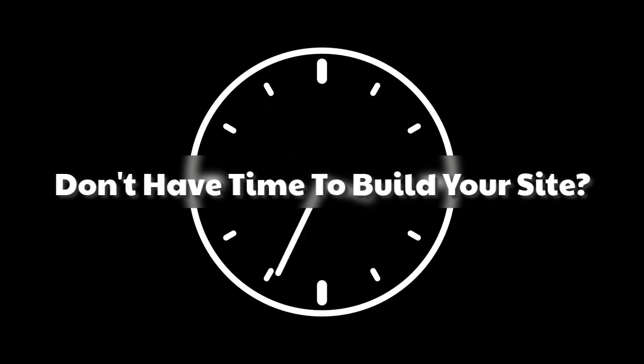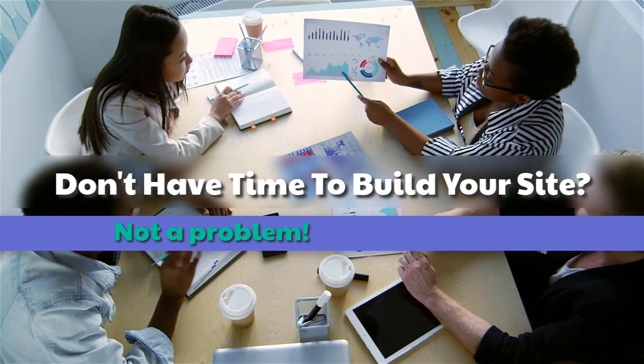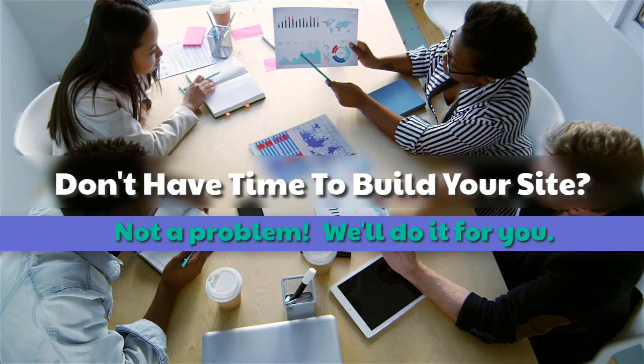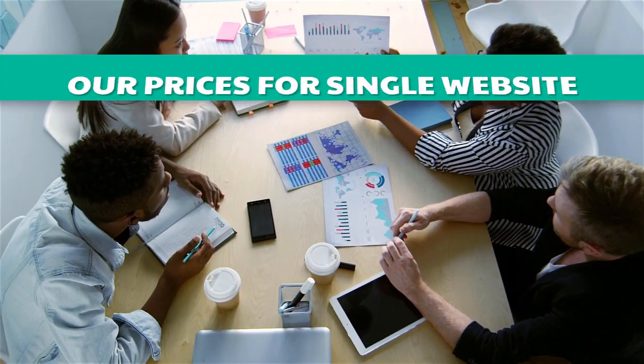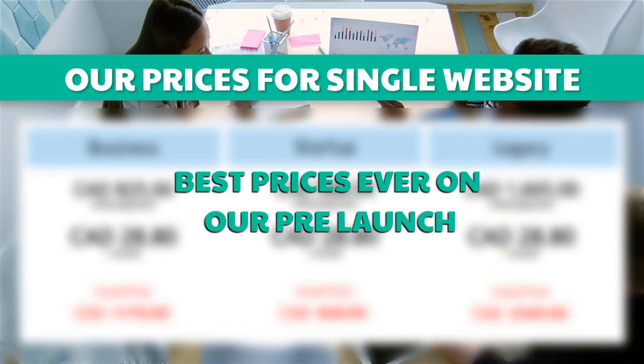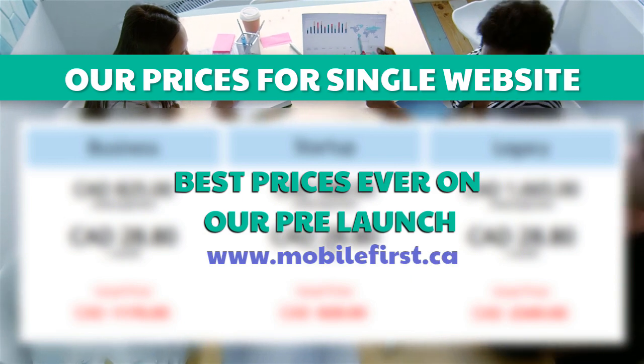Don't have time to build your site? Not a problem — we'll do it for you. Our prices for a single website: best prices ever on our pre-launch. Visit mobilefirst.ca.